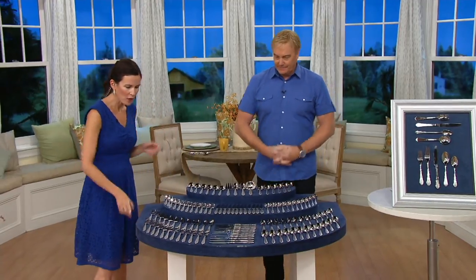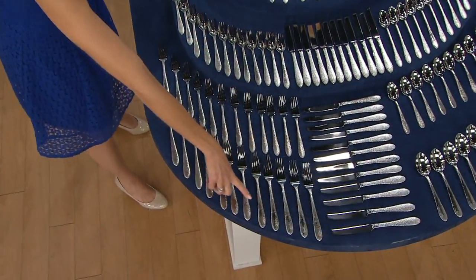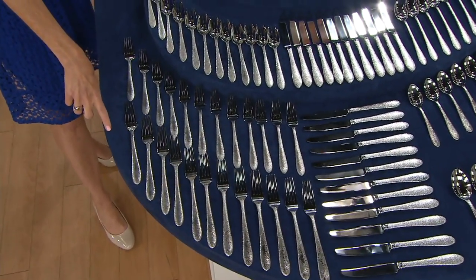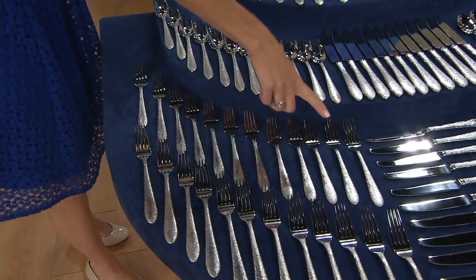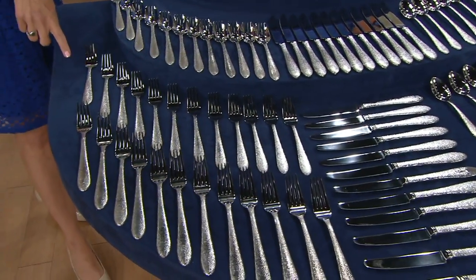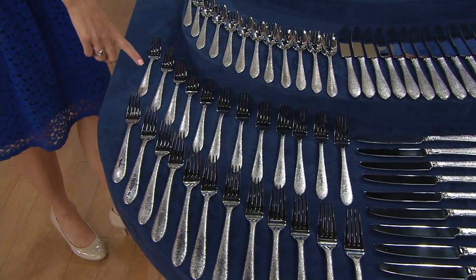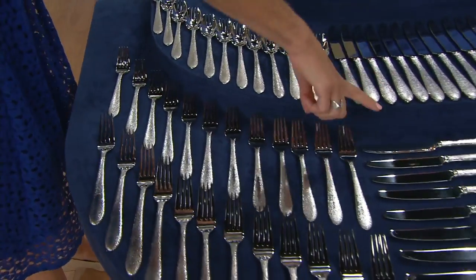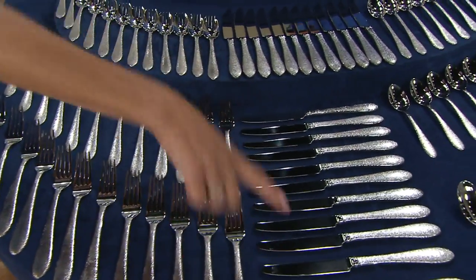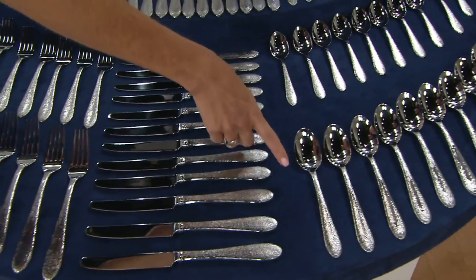This is service for 12, so you're getting 12 dinner forks — the slightly bigger fork — and also 12 salad or dessert forks. My boys at home are all under age 11 and these fit perfectly in their mouths for every meal. Down the center you're getting 12 dinner knives and also 12 place spoons, which are your everyday spoon.